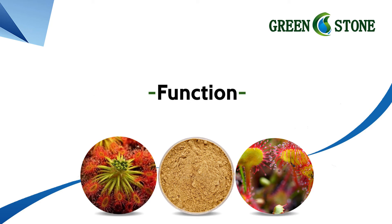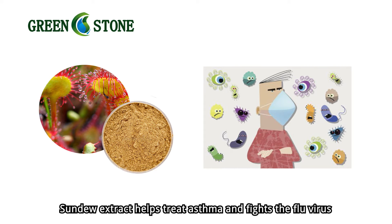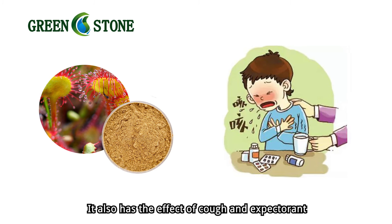Function. Sundew extract helps treat asthma and fights the flu virus and Staphylococcus aureus. It also has the effect of cough and expectorant.